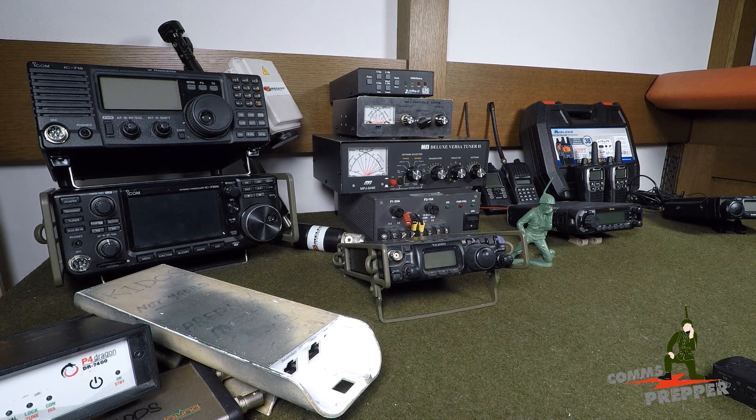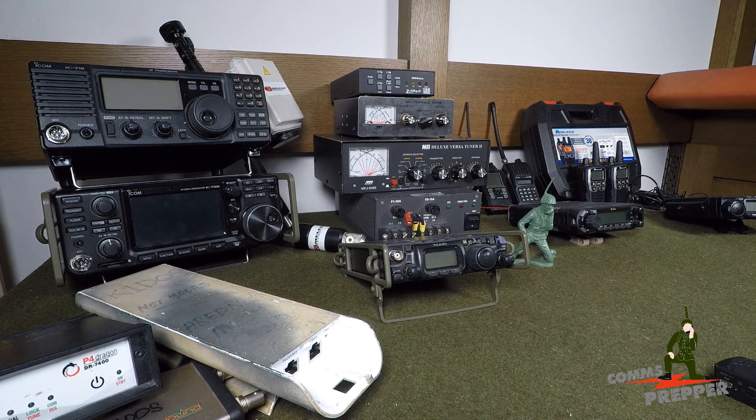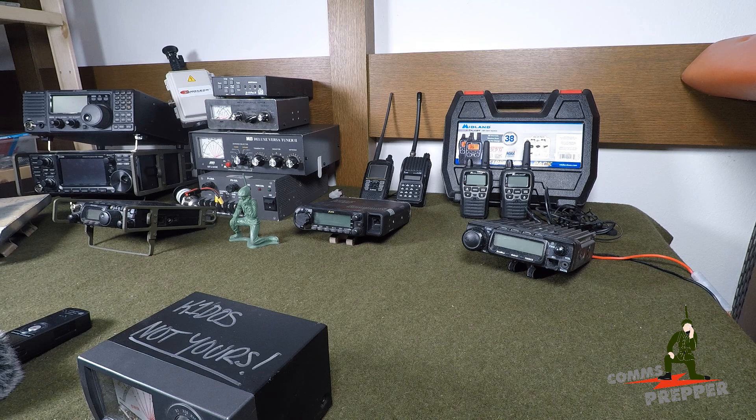Hello Preppers, this is the Comms Prepper and in this video we are going to get back on topic. This video has been long overdue. About nine or ten years ago, I put one of my very first videos up: 'So You Want a Ham Radio for Emergencies.' My objective in that video was to help people understand the different capabilities that ham radio has, so when they were developing their requirements, they weren't wasting money buying equipment that wouldn't achieve the goals they were after.